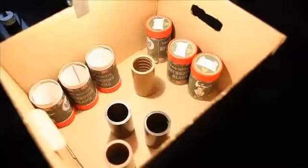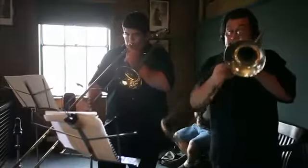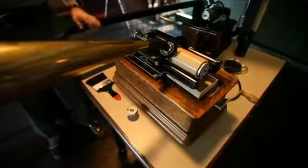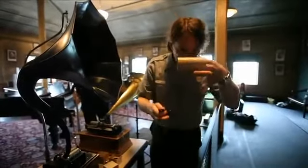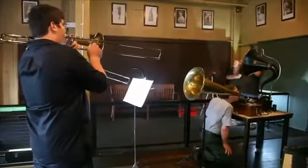Before there were iPods or CDs or cassette tapes, there were wax cylinders. Recording took nothing more than cranking up a spring motor and using the power of sound to cut tiny grooves in wax. Looking at a 100-year-old phonograph, it really just strips away all the complications added to audio recording in the last 100 years down to just the simplest essence of what's going on.